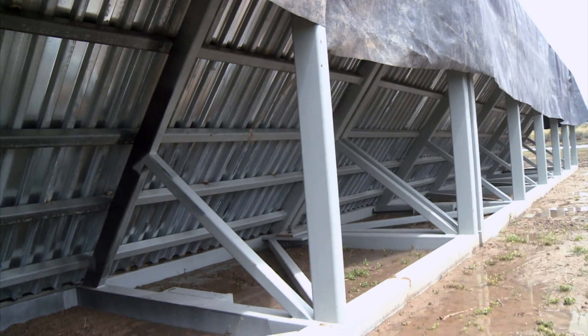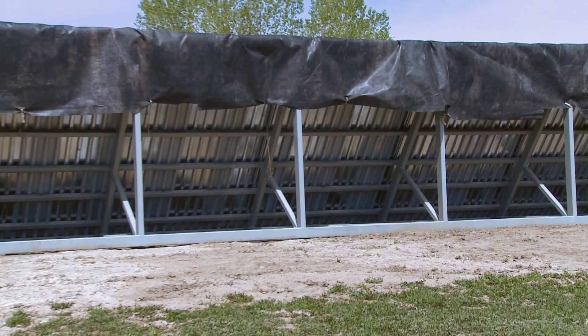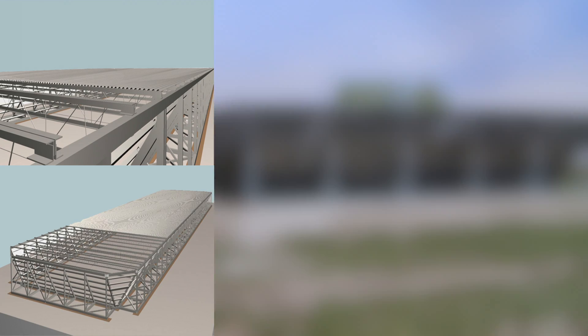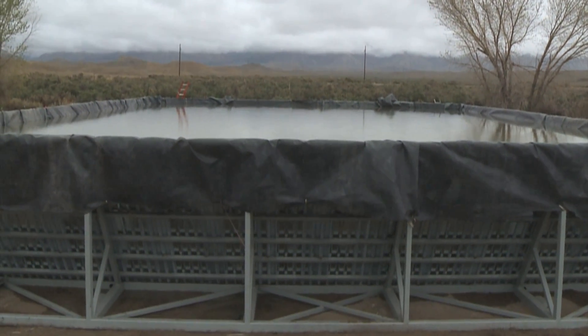Frack tanks can cost $23 to $45 per day. The Hydro System costs a fraction of that. And now, the Hydro System has a designed and engineered lid system — first of its kind. It protects against air regulations and ensures the safety of birds and waterfowl. No other storage device has this.